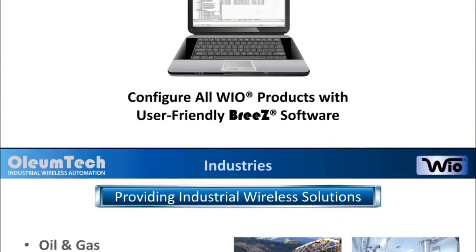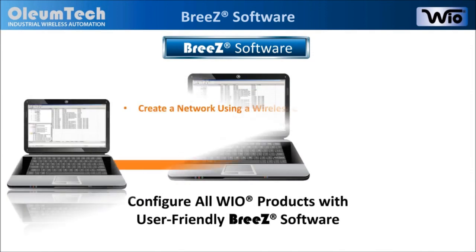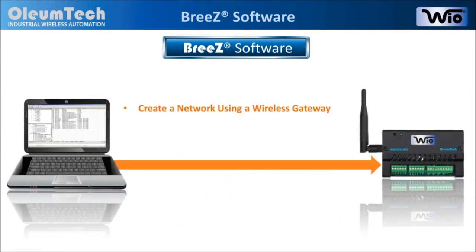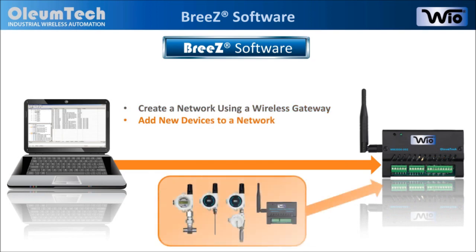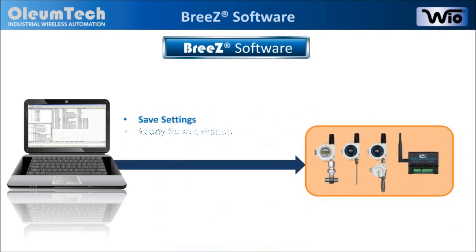All Wyo devices are managed using the user-friendly Breeze software for Windows. Breeze allows users to create a network, add new devices to a network, define parameters for each added device, and set the transmission interval for each device. Once all that is done, simply save the settings and you are ready for installation.